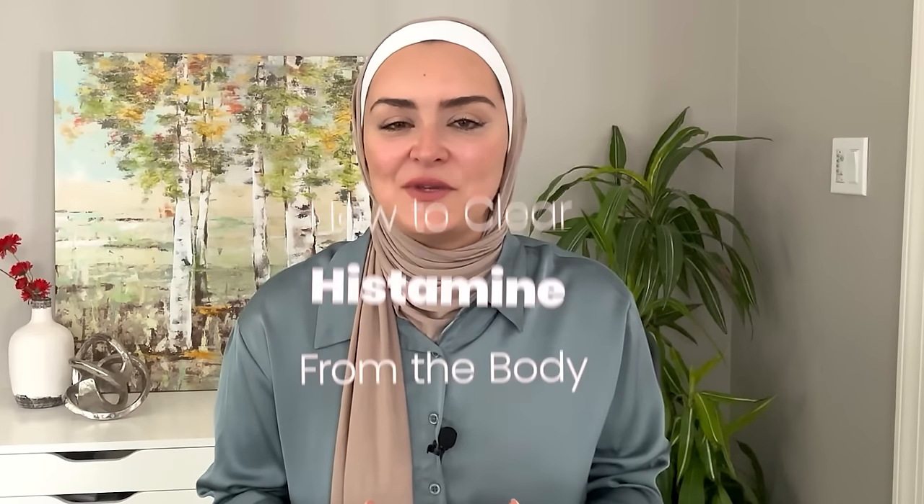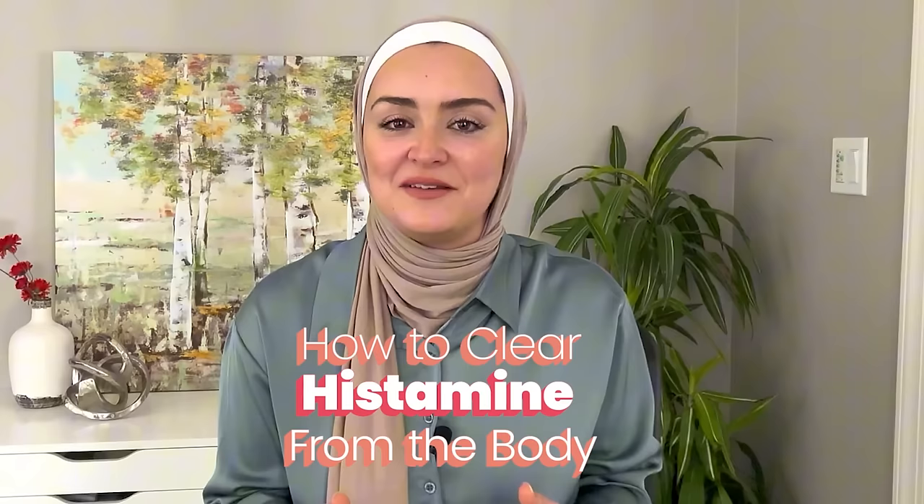How to get rid of histamine intolerance without just depending on an antihistamine medication. My name is Noor Zabdeh. I am a functional and integrative dietician and I help people overcome digestive and inflammatory conditions using diet, lifestyle, and supplements. And today we are going to talk about histamine intolerance.